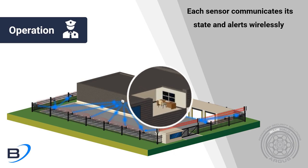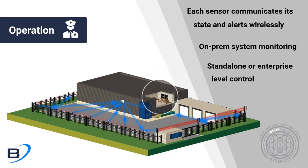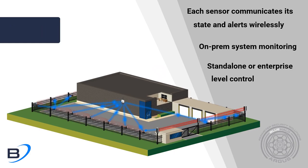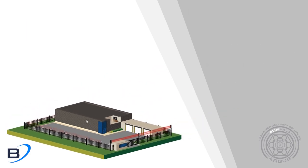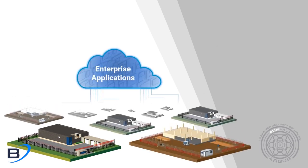The Argus platform is able to provide on-prem system monitoring with a comprehensive user interface for standalone or enterprise models of operation. Argus Enterprise is a highly scalable cloud-based system for multi-site operation.